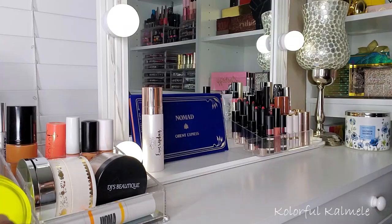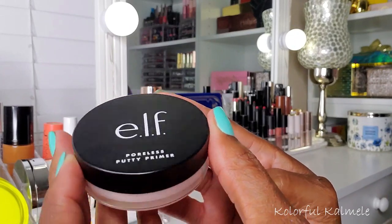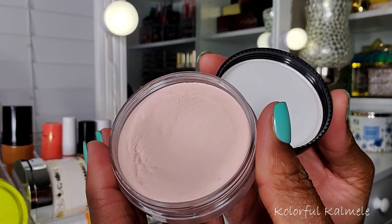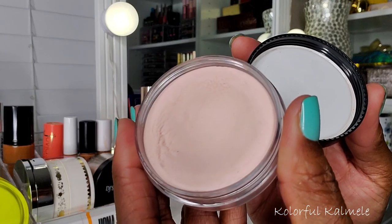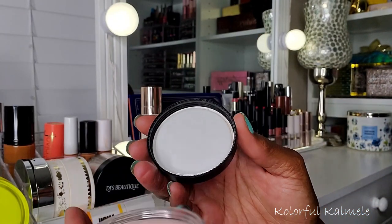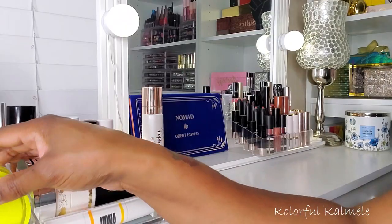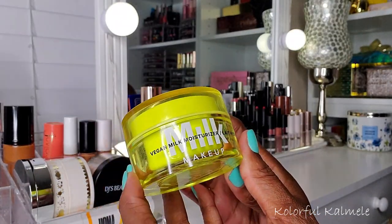The other primer I chose was my e.l.f. Poreless Putty primer. I hadn't used it for a very long time and decided to drag it out again. This one is also really good for filling in pores and smoothing out your skin. I'm glad I pulled it because it's still really nice, but she is getting replaced.